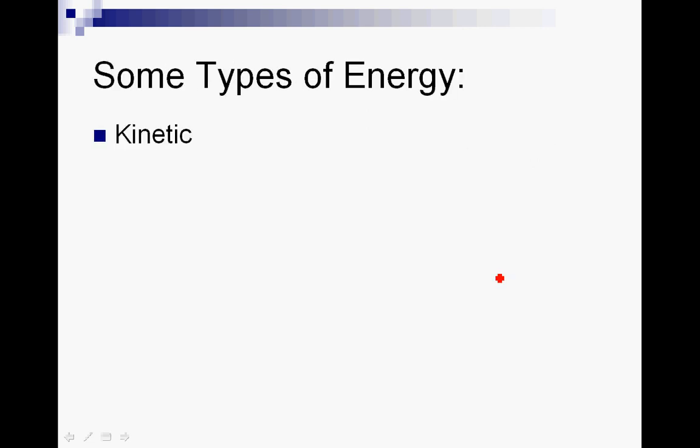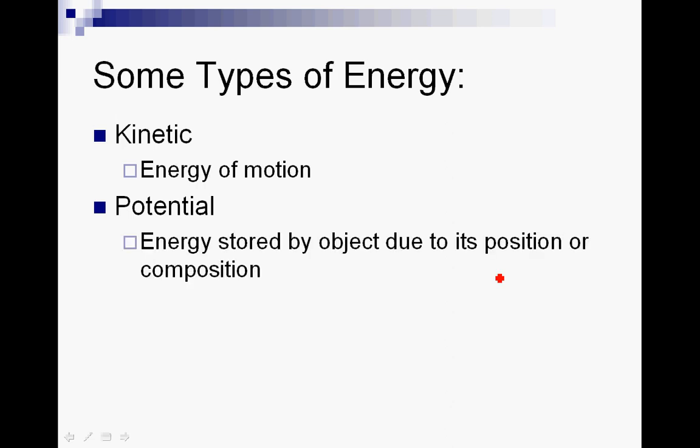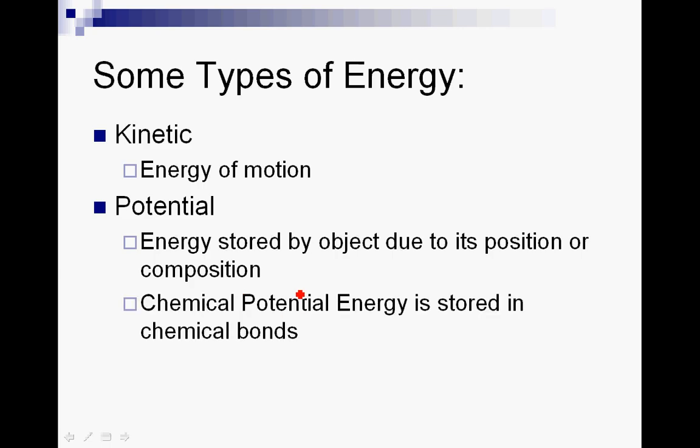Some types of energy are kinetic energy — the energy of motion. Anything that's moving has kinetic energy. Another type is potential energy. One type is gravitational potential energy: if you hold something up in the air and let it go, it had potential energy that turns into kinetic energy as it falls — energy stored due to its position. You also have compositional potential energy, like a stretched rubber band. Another type is chemical potential energy, which is the energy stored in chemical bonds. Any molecule has energy stored in those bonds, and we call that chemical potential energy — this is where we'll spend a lot of time in this unit.